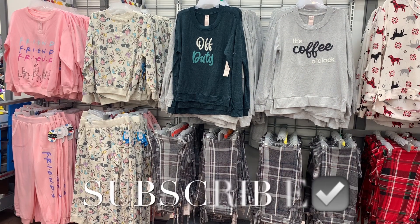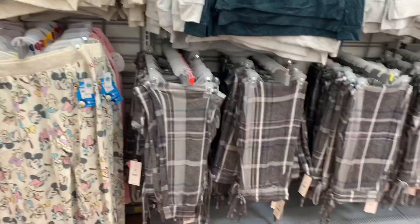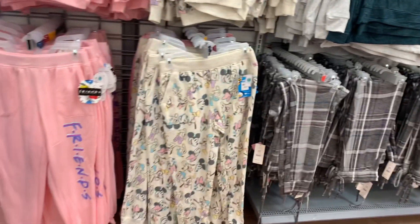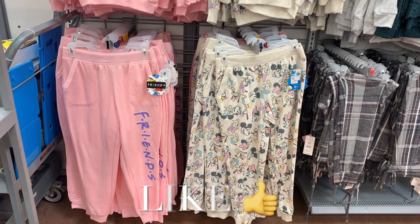Welcome back to my channel! I'm at Walmart and they have some new pajamas. These ones I've shown before, but they now have Friends — and I think I just saw those Friends pants.